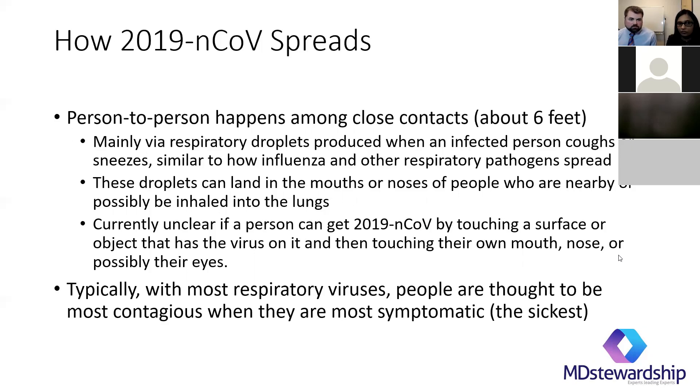How does COVID-19 spread? It's a person-to-person spread. If somebody is sick, standing six feet from them is the best distance, because it's a respiratory droplet spread. Similar to other viral infections like influenza, these droplets can land in the mouths or noses of people if you're close — that's why the six-foot distance is important. Currently it's unclear if a person can get coronavirus by touching surfaces. Most likely this virus can live outside on a surface — some say 30 minutes, some say longer — so it's important to clean high-touch surfaces.